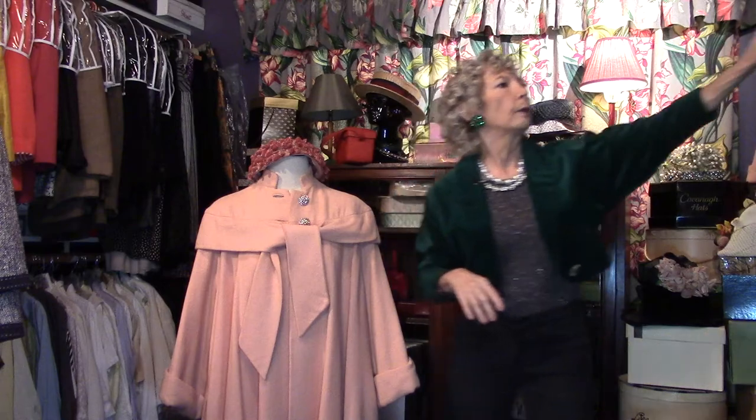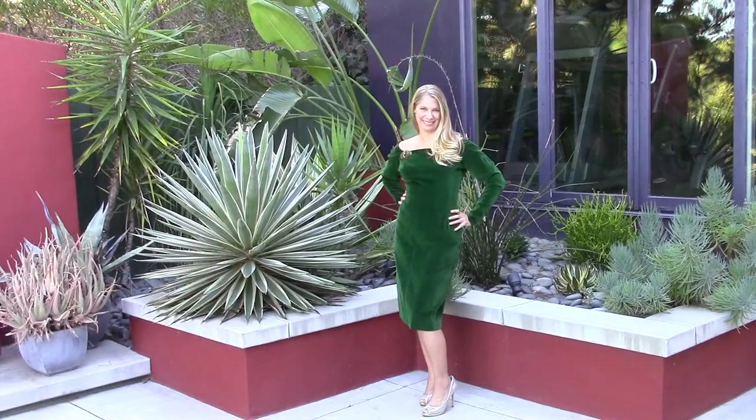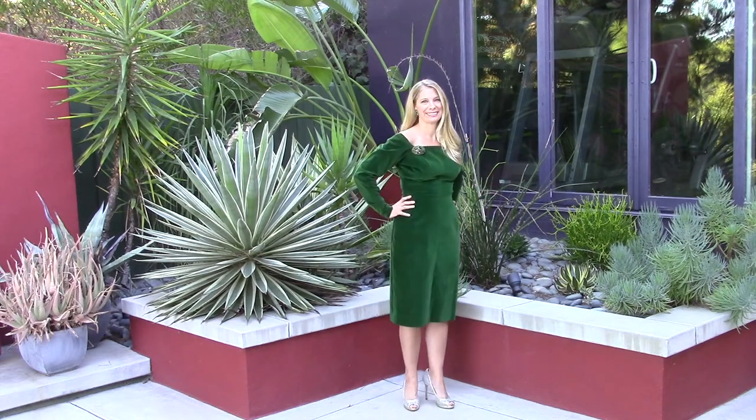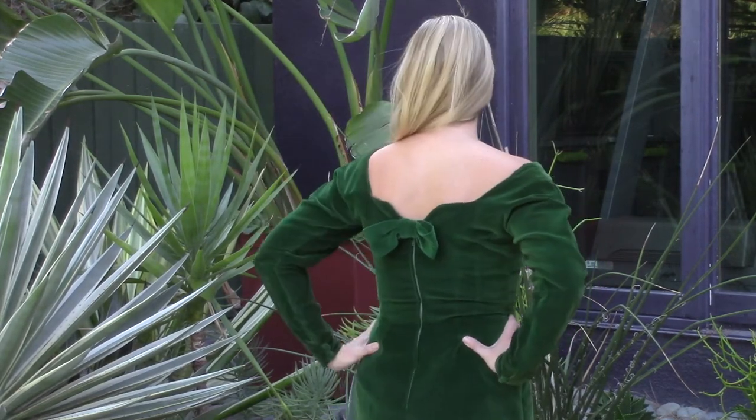I also pulled this velvet dress — it's a sheath, a simple 50s sheath with narrow sleeves, very figure flattering. In the back, a little bow, the metal zipper that we like so well.